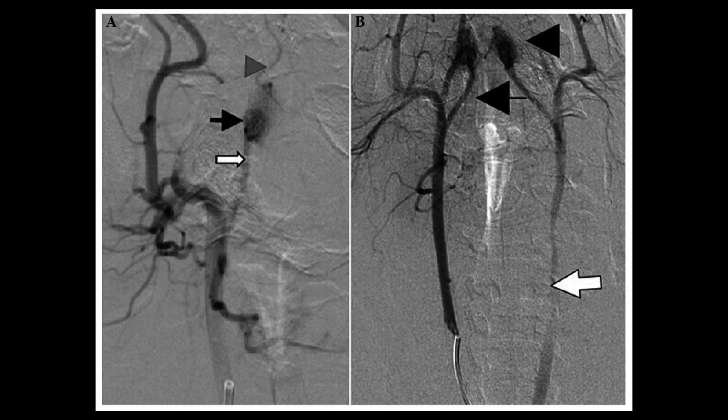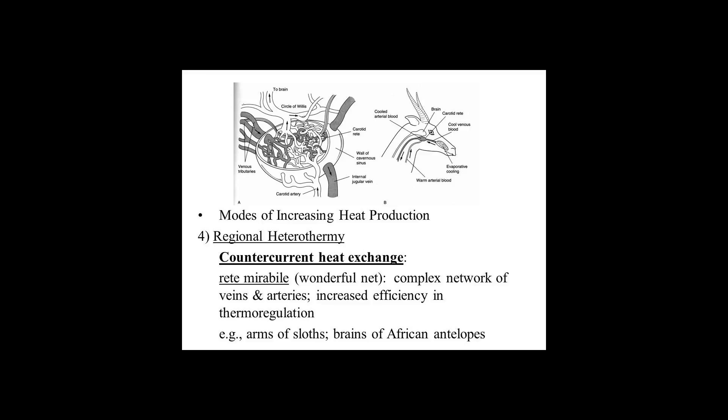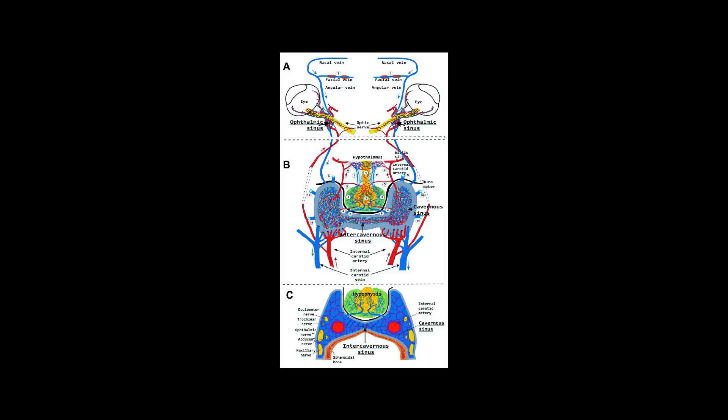In mammals, an elegant rete mirabile in the efferent arterioles of juxtamedullary glomeruli is important in maintaining the hypertonicity of the renal medulla. It is the hypertonicity of this zone, resorbing water osmotically from the renal collecting ducts as they exit the kidney, that makes possible the excretion of a hypertonic urine and maximum conservation of body water.